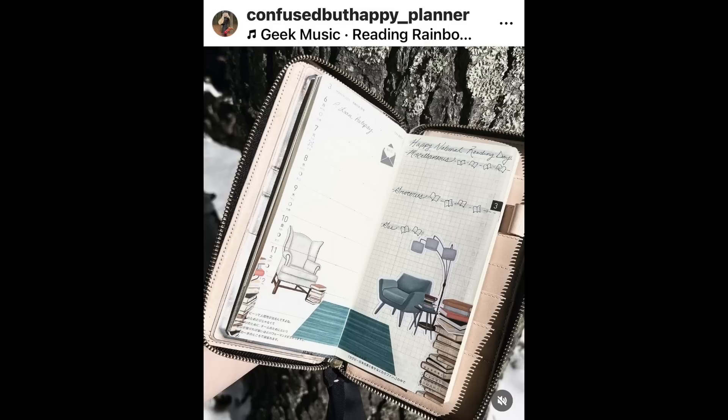Confused But Happy Planner — me too! She made a really cute spread in a non-happy planner, and it's a little living room. How cute is this? With like a little rug and books piled up on the side. It just feels very cozy for a wintertime spread.